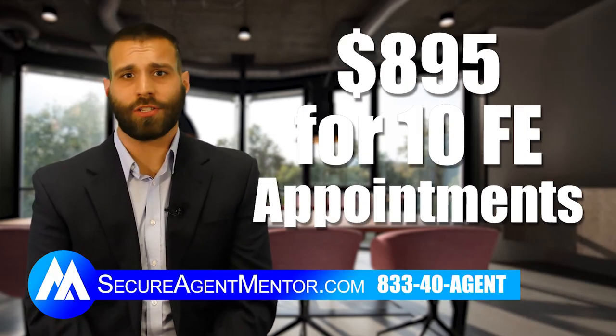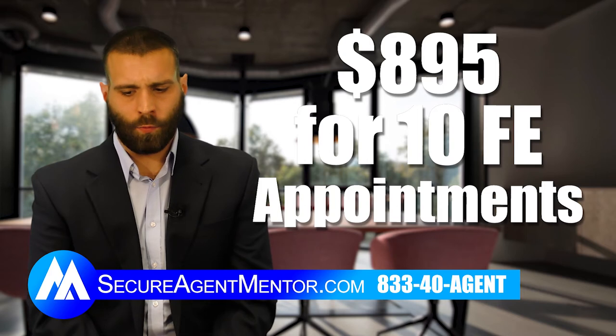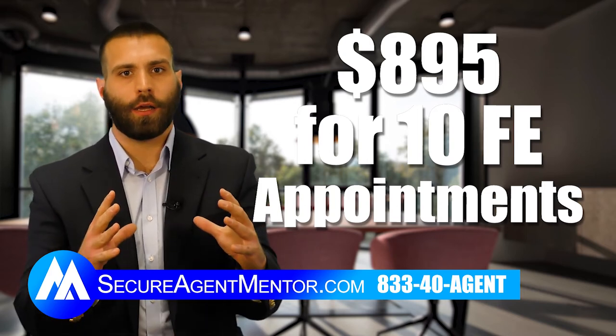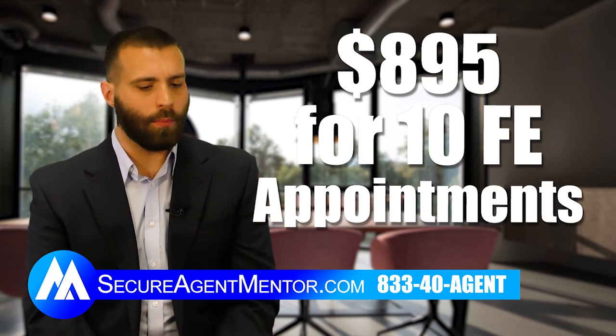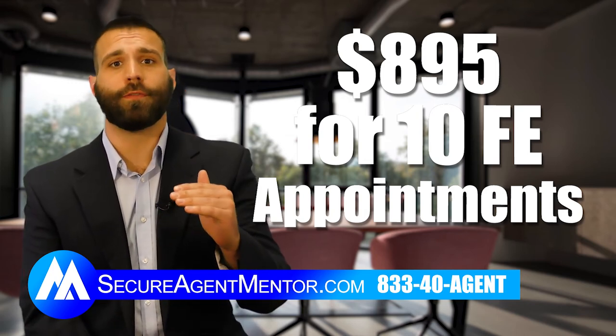Go to secureagentmentor.com — there's an appointments tab. Just click on that, fill out the form, and we'll charge you and then start your ad in your area. It's all geographically located around you, so they're in your area, and then we'll start setting the appointments a couple days later.